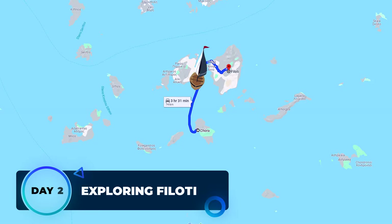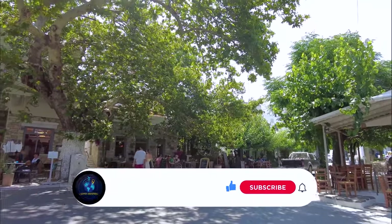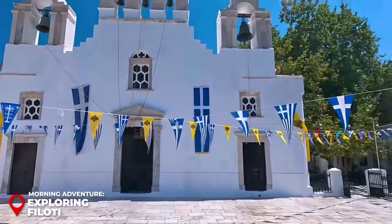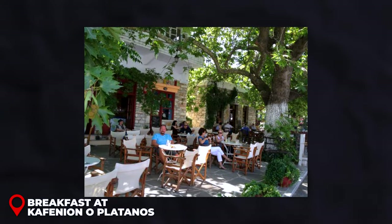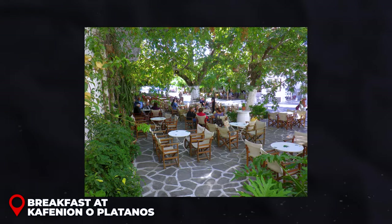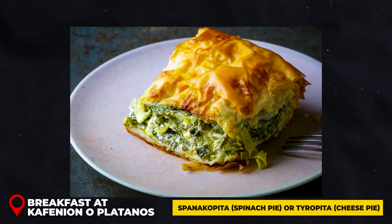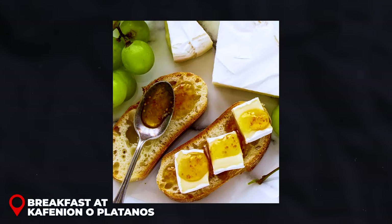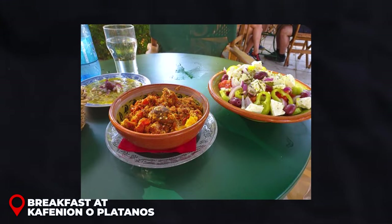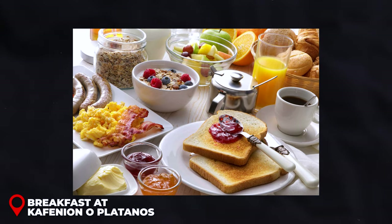Day 2 Morning — Exploring Filoti: Begin Day 2 by exploring Filoti, the largest village in the picturesque Tragea region. Stroll through its winding alleys and admire its stunning architecture, including the striking white marble church at the village center. For breakfast, head to Kaffenian O'Platanos, a traditional Greek cafe in the village center. Enjoy Greek pastries like Spanakopita (spinach pie) or Tyropita (cheese pie), fresh bread with local honey and cheese, and Greek yogurt with honey and nuts. Cost is around $5 to $10 USD.